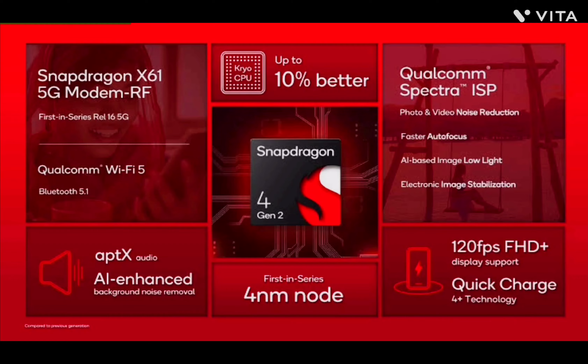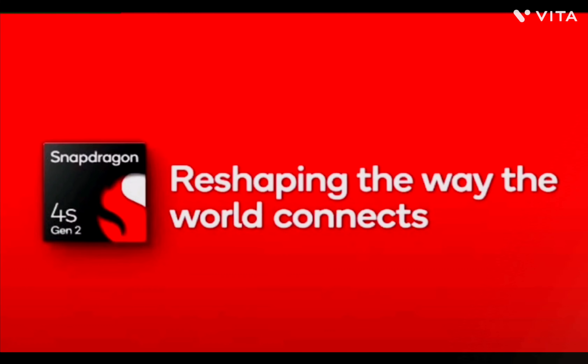Connectivity options include an integrated Wi-Fi 5 mobile chipset, Bluetooth 5.1, and WPA3 security for enhanced wireless communication.